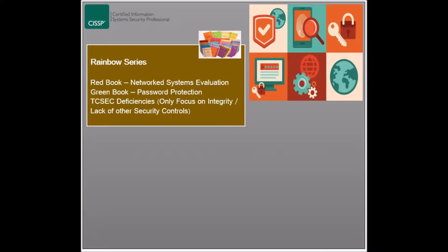Common Criteria is the model that has eventually superseded both. The Rainbow Series contains other books worth noting because they relate to the TCSEC model, such as the Red Book and the Green Book.